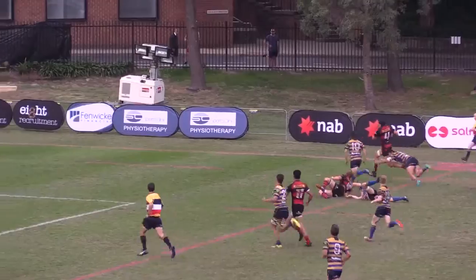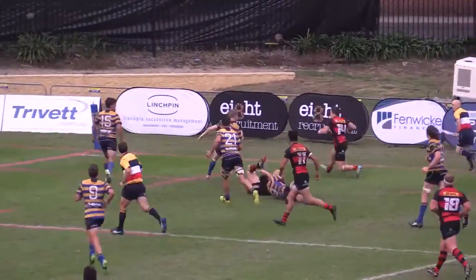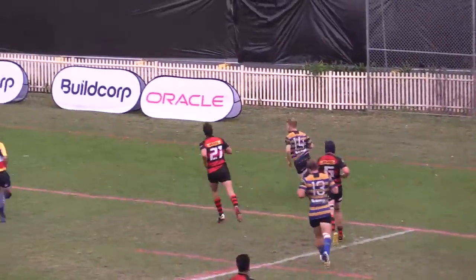Norths put some respectability back in the scoreline with a late try, but Narricott put it beyond doubt with this runaway try.